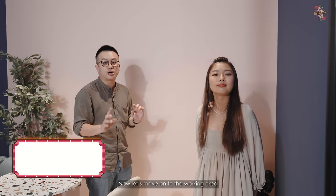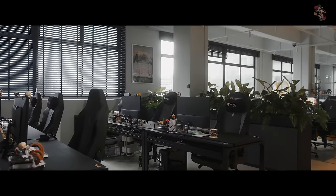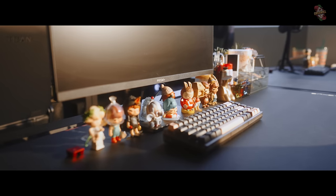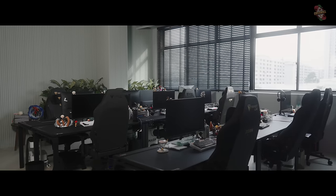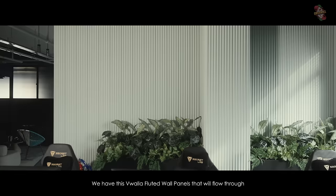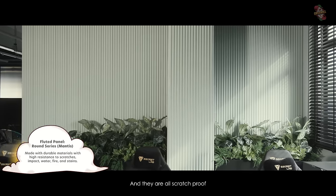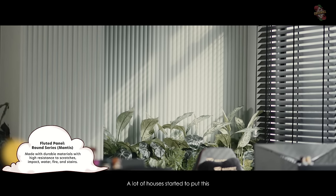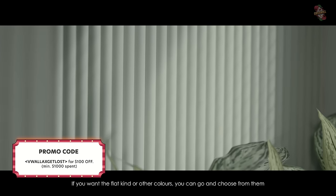Now let's move on to the working area. From our big meeting room to our working area, we have these walla panels that flow through — they are all scratch proof. This fluted wall panel has been on trend; a lot of houses have started to put this. This is their round series — they have many different designs and colours, flat ones or other colours available.